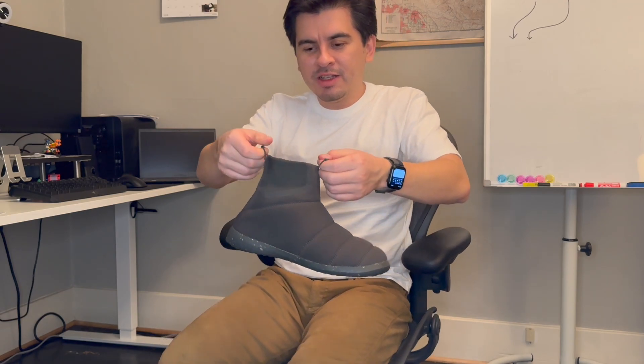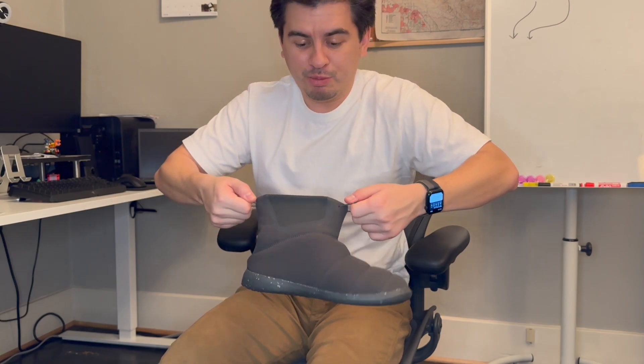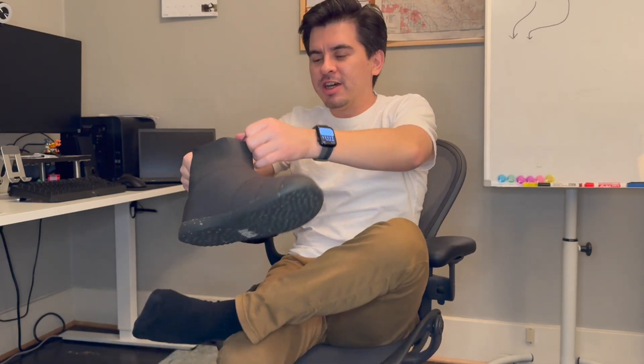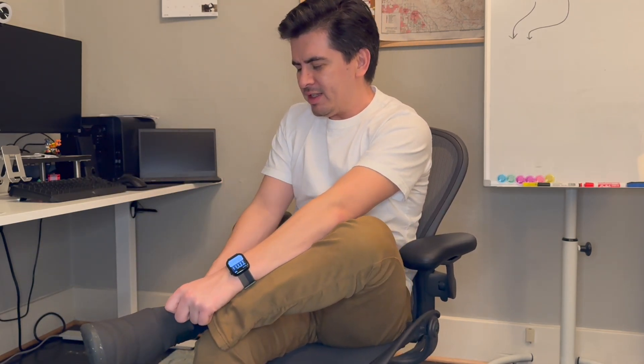You can tell by the fact that they provide two separate areas to grip and pull on to get these on that they're not going to be easy to get on and off — and they're not. You really have to wrestle with them. If you don't have a chair to sit in when you're putting these on, they're not easy. You can't just slip these on. When you're just trying to go out the door really quick, you have to sit down and really yank at them.